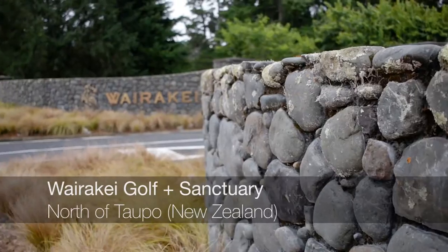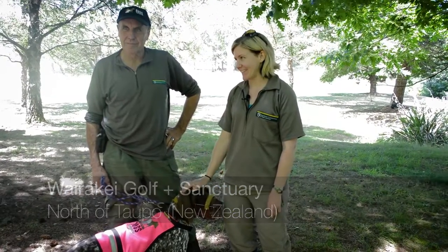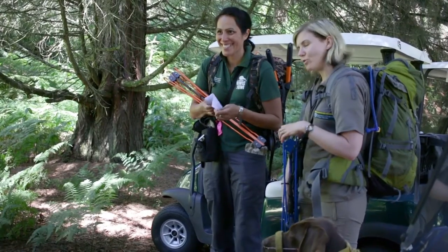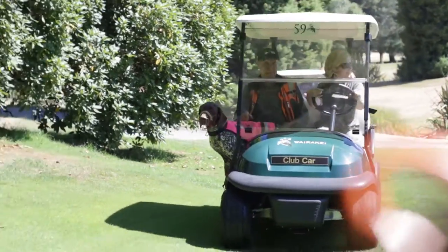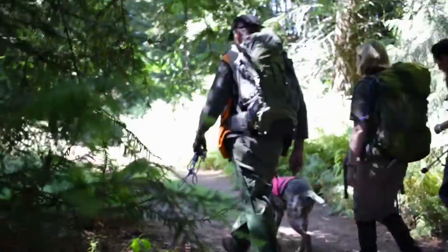We're at Wairake Golf Sanctuary today, and this is a really special place because, as you can see, it's a golf course but interestingly it's also a kiwi crèche. My name is Renee and I'm a ranger here at Wairake Golf Sanctuary. I'm stationed here throughout the summer every day, and dock rangers also come and go. Together we look after 16 kiwi on site, and we're just about to go find one now so we can perform a health check.